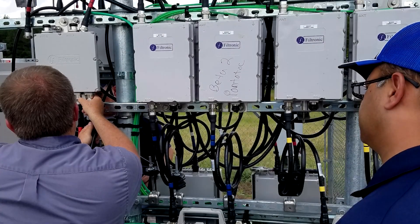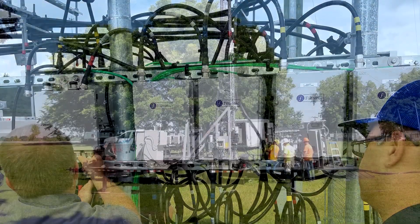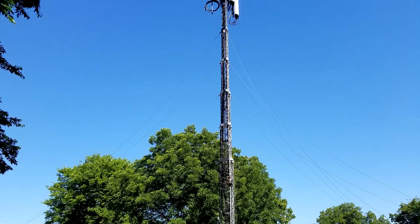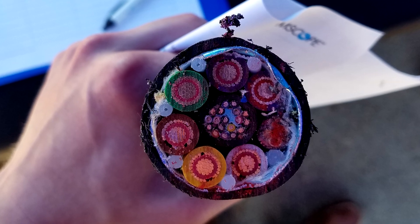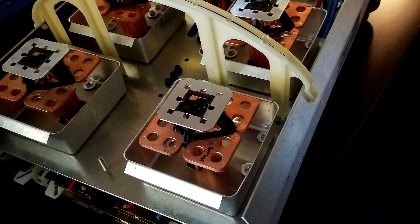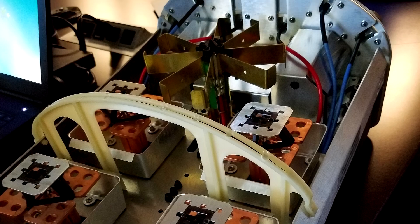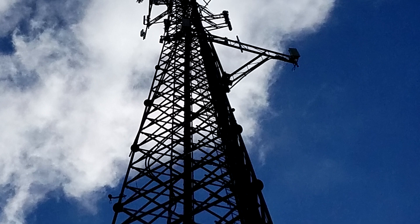Jacob from Mississippi did an internship with a telecommunications company and shared some great photos from his experience. Cellular networks are named as such because each transceiver serves a certain area known as a cell. Nearly everyone uses a cell phone these days not only to make calls but also to browse the web. You may even be watching this very video on your phone — and if you are, can I just say thank you for spending your hard earned megabytes to support this channel.